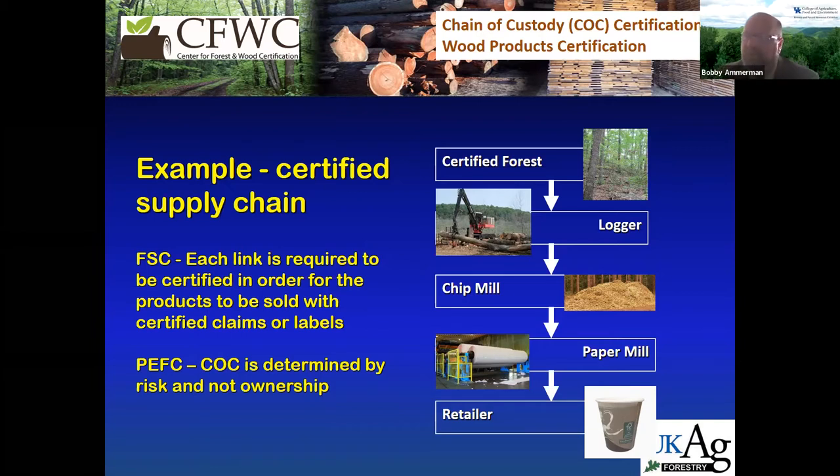One thing to mention: all these schemes — FSC, SFI, PEFC — are private organizations, nonprofit private organizations. There's no government involvement in any of these schemes. That's something important to point out.